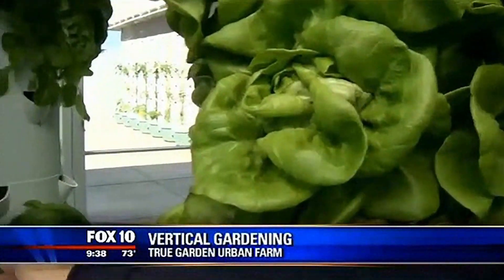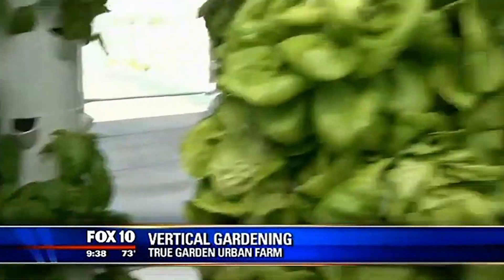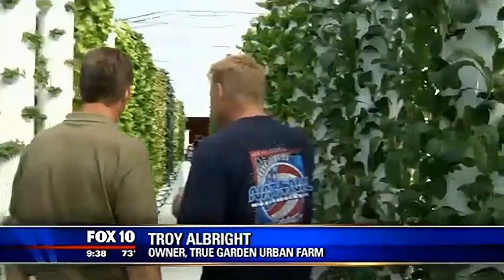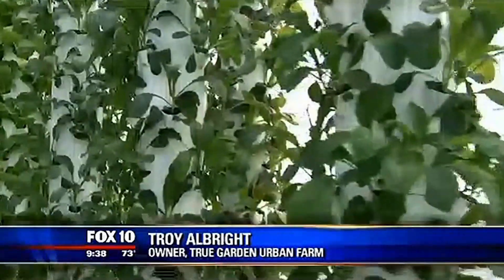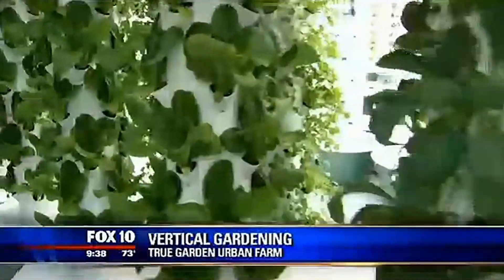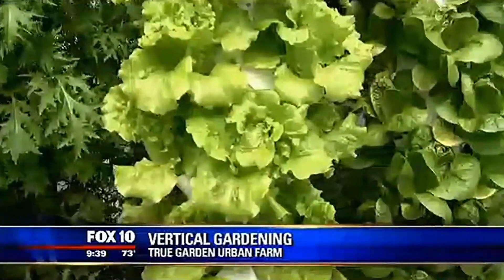And behind it here, we've got some basil, which everybody loves. Oh my gosh, Troy, that is just exploding. Smell that. It's incredible. As we take a stroll down here, you told me earlier that we're looking at about one to two acres worth of plants all crammed into a 5,000-square-foot greenhouse. It's incredible.